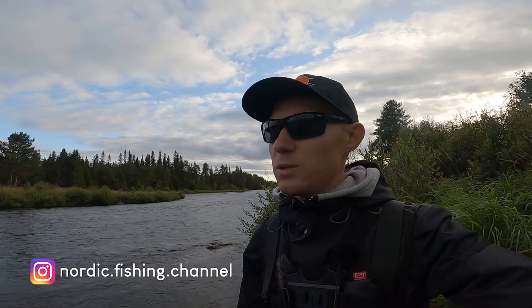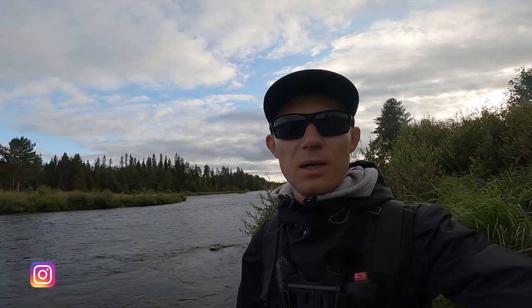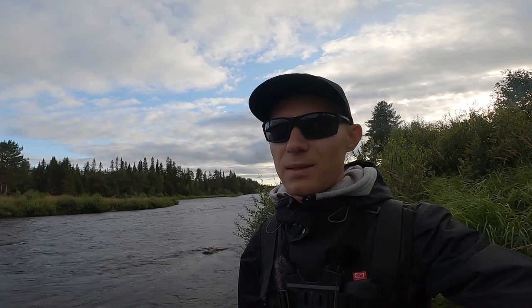Five hours of fishing past. Three brown trout caught. I didn't catch any Atlantic grayling, which also lives here in this river, but probably next time. Time to pack up and go home. Thanks for watching this fishing episode and hope to see you again on the channel.